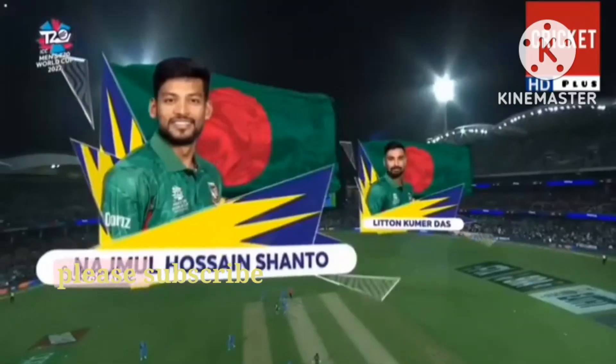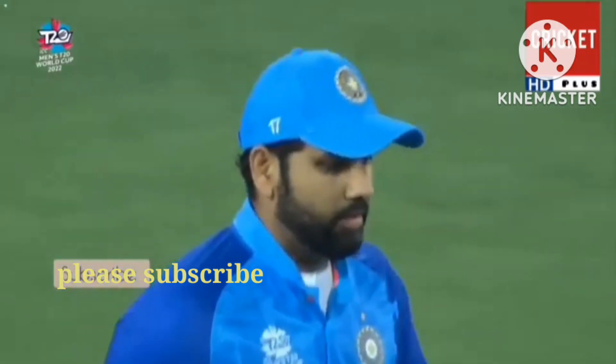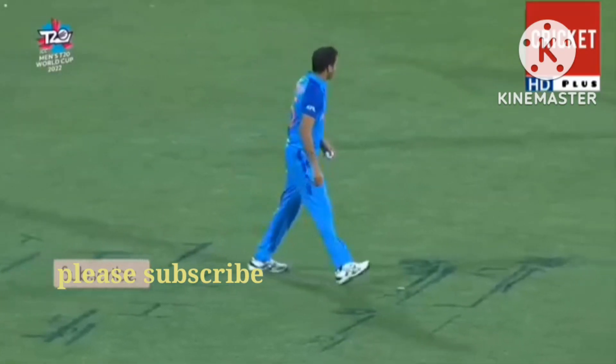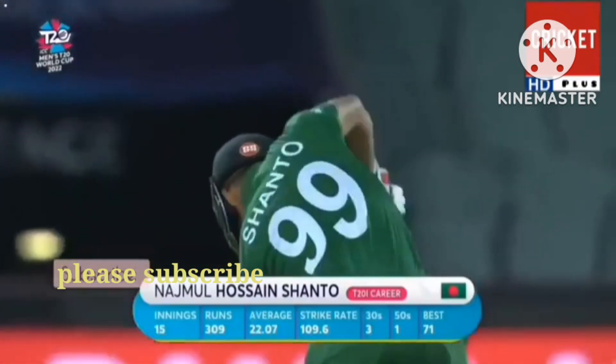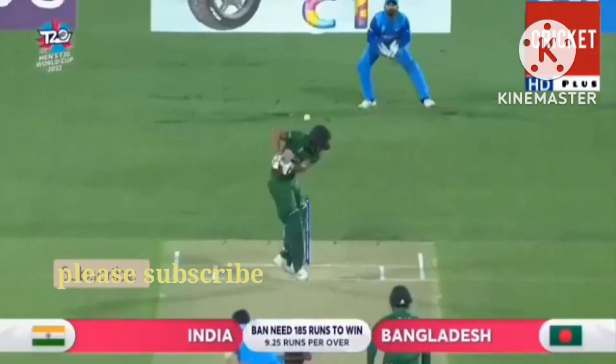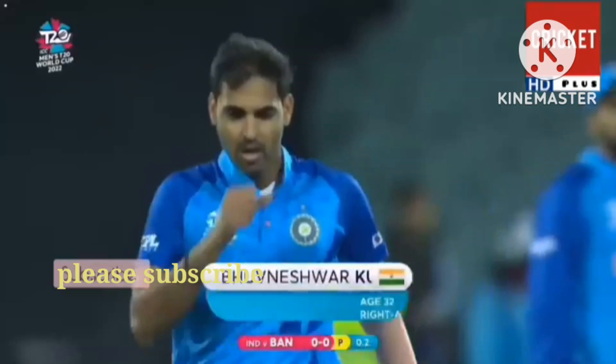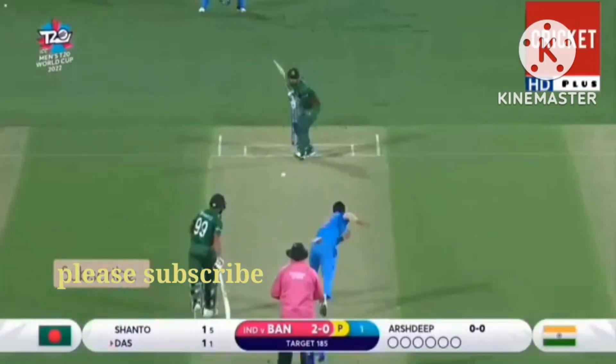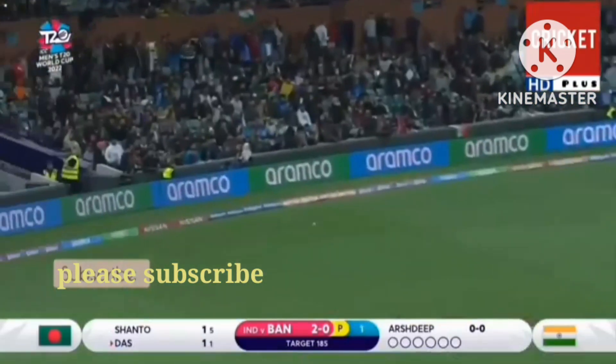India have got a good pace attack. Rohit Sharma missed out today with the bat, but he saw his middle order fire, Virat Kohli getting another good innings. Straightaway cuts him in half — edge, that's in the air.